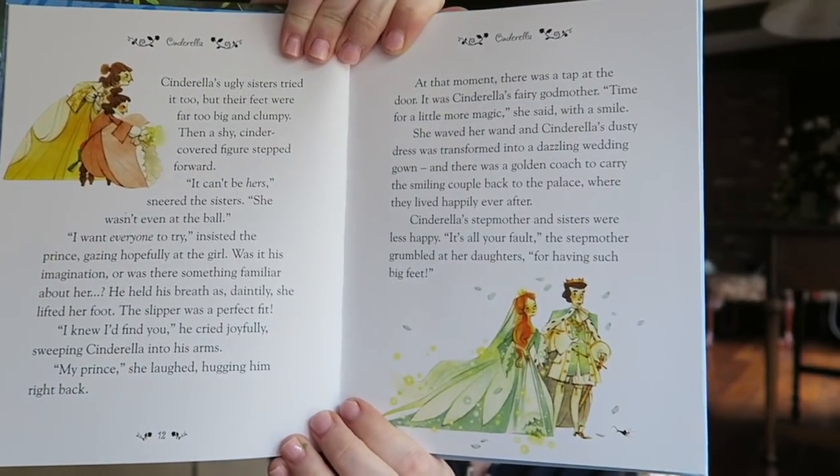The Usborne Fairy Tales for Bedtime — a thinner book with beautiful illustrations. Looking inside: Cinderella, Snow White. This one has more text, so it's a good read-aloud. The illustrations are still really pretty, but kids will need to focus more on listening rather than having a ton of pictures to look at. Fairy tales for bedtime.